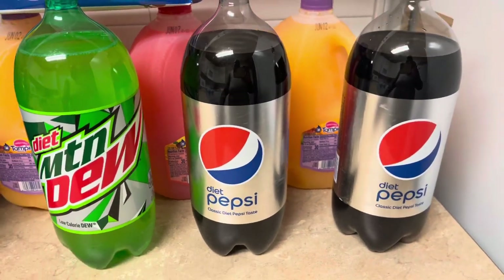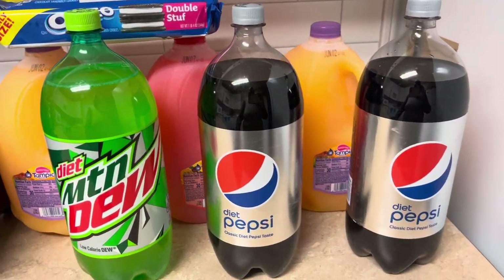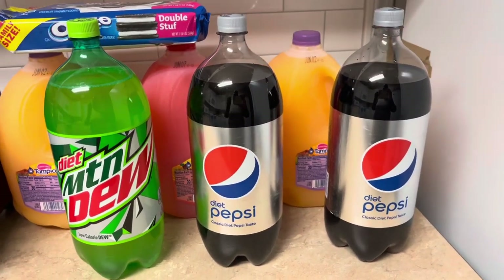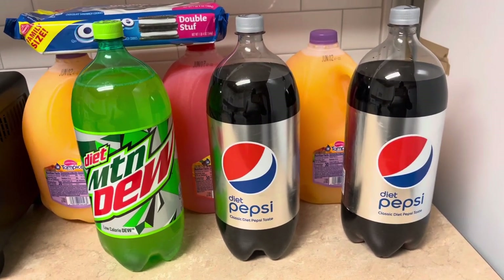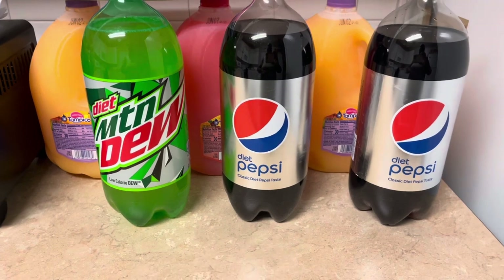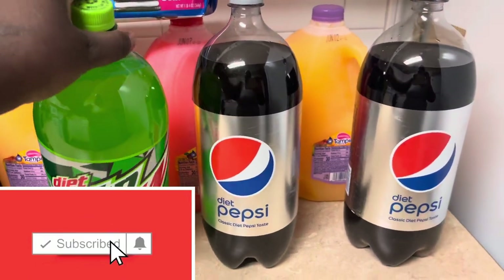Diet Mountain Dew, Diet Pepsi, and another Diet Pepsi — me and Tippy picked these up while Juicy was picking up different stuff he wanted to get. These were on sale three for five dollars, and then there was a dollar off three digital coupon bringing these down to a dollar and 25 cents each — not bad at all. About $1.25 each is a pretty good deal for two-liters nowadays.